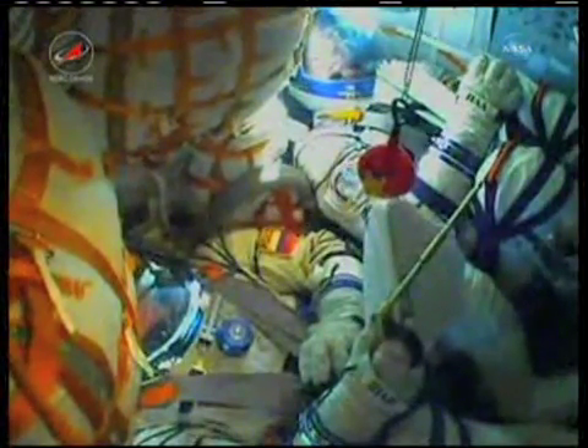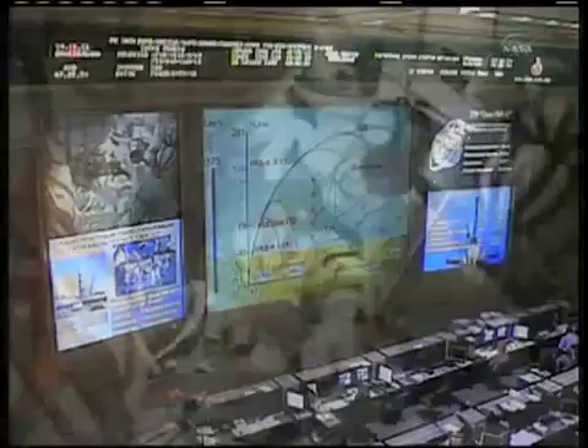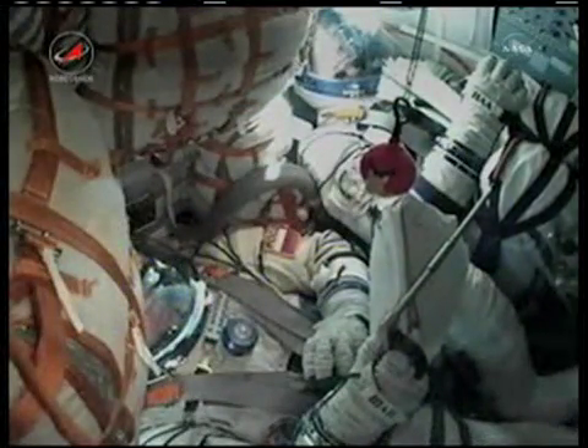Parameters are nominal. The velocity of the Soyuz is now almost 13,500 miles per hour.